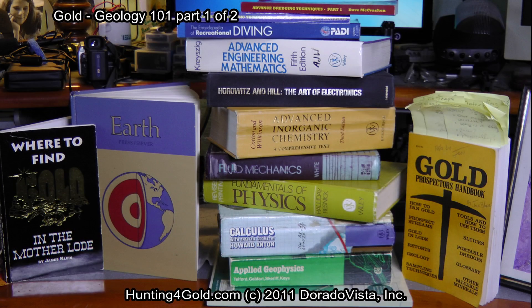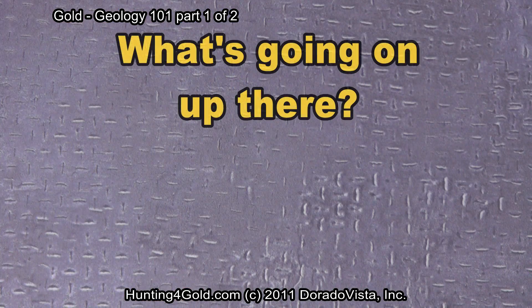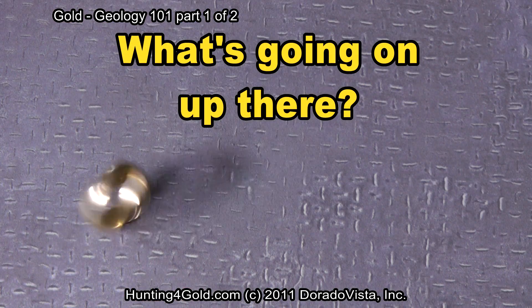To really understand this, I had to hit the books a little bit. So let's take a look at what I found. Pretty interesting when you look at gold and its origin — just exactly what's going on up there.